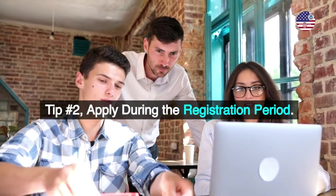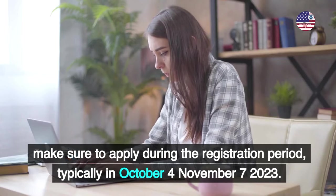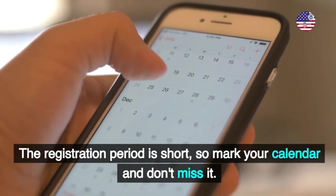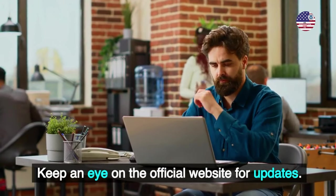Tip number 2: Apply during the registration period. Make sure to apply during the registration period, typically October 4th to November 7th, 2023. The registration period is short, so mark your calendar and don't miss it. Keep an eye on the official website for updates.